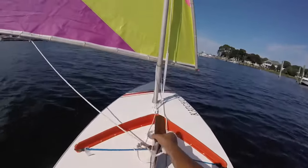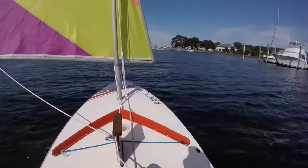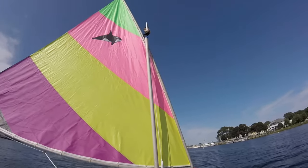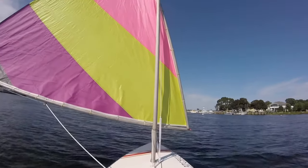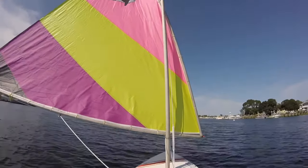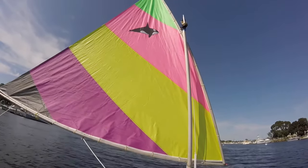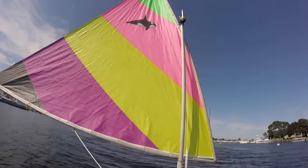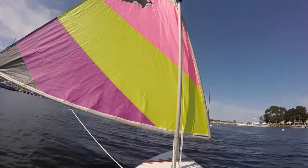Going downwind, so the daggerboard's up. 2nd battalion flag up. Wind's light — you can see the flag's not even moving. Probably should put it at the top of the sail, right at the top, so I can see the flag and wind direction better.